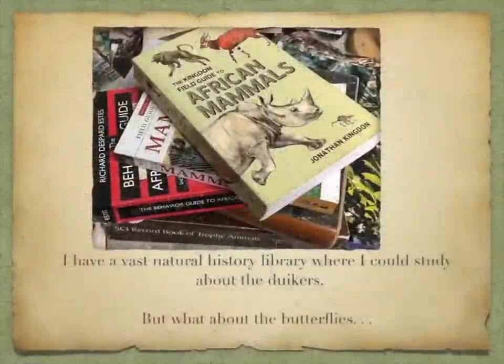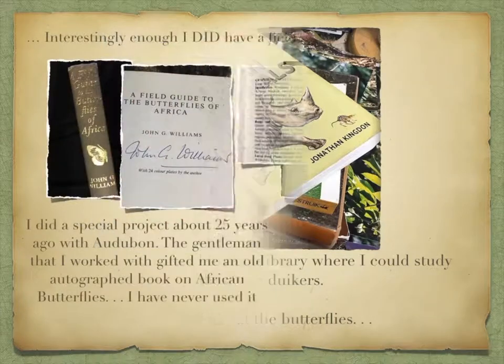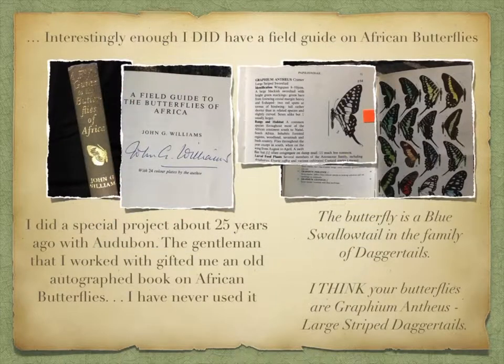I have a vast natural history library where I could study about the duikers. But this painting also included butterflies. Interestingly enough, I did have a field guide on African butterflies — I did a special project about 25 years ago with Audubon, and the gentleman I worked with gifted me an old autographed book on African butterflies. I'd never used it until now. The butterflies in the painting are blue swallowtail in the family of daggertails — I think they are Graphium antheus, large striped daggertails.